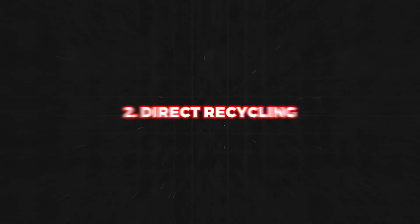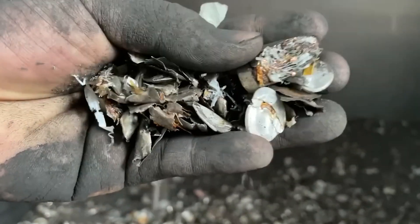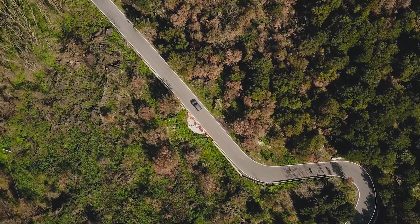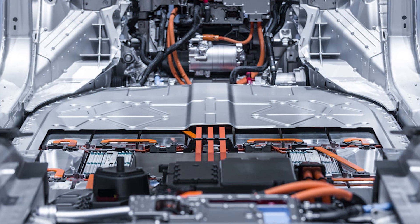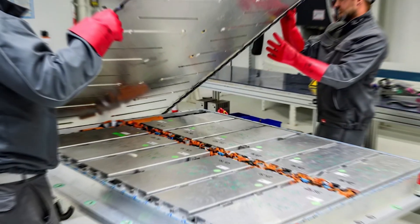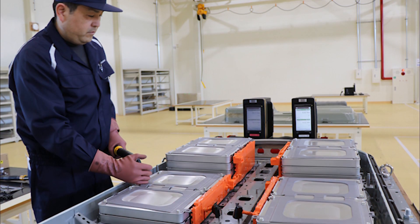In direct recycling, the focus is placed on preserving the material's high functionality by avoiding their destruction. Direct recycling is characterized by high recovery rates — around 90% of nickel and cobalt and roughly 50% of lithium can be salvaged — and it boasts the lowest environmental impact among recycling methods. This approach is ideal for lower-value batteries, such as those made of lithium iron phosphate, including manufacturing scrap and batteries that have not been used or have aged beyond their prime operating conditions.